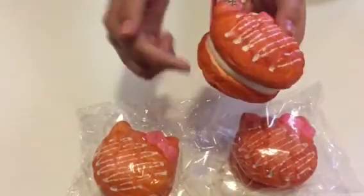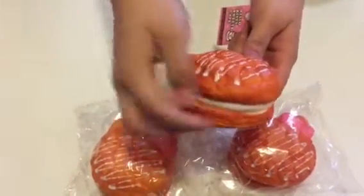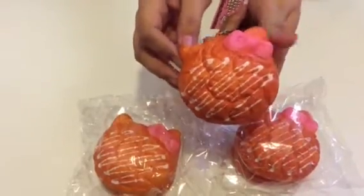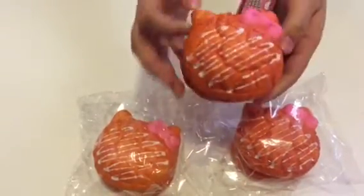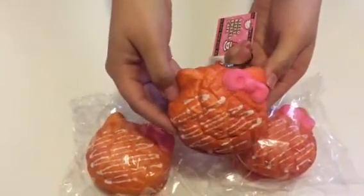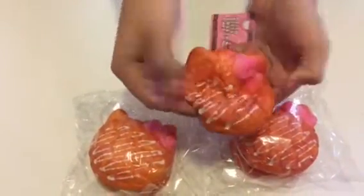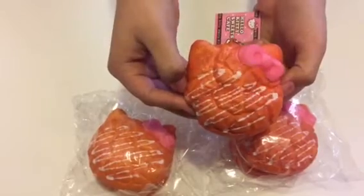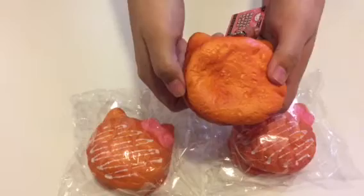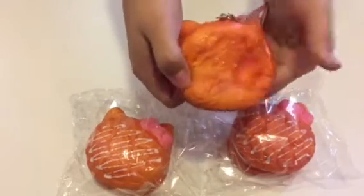The cream puff has vanilla filling in the middle, and then it has some white glaze on top and a cute pink bow. It is very squishy — like, super squishy. It takes so long to come up. And then it has amazing texturing in the back, as you can see.